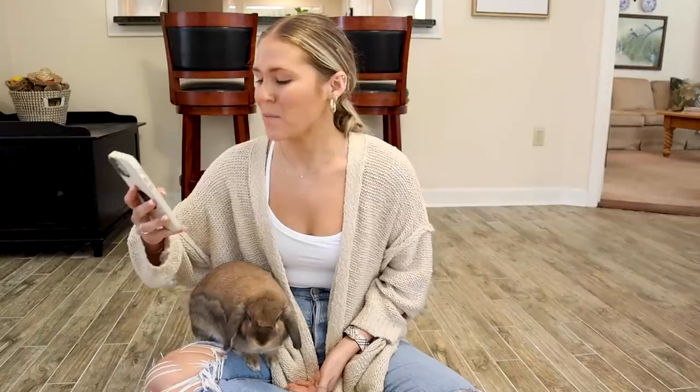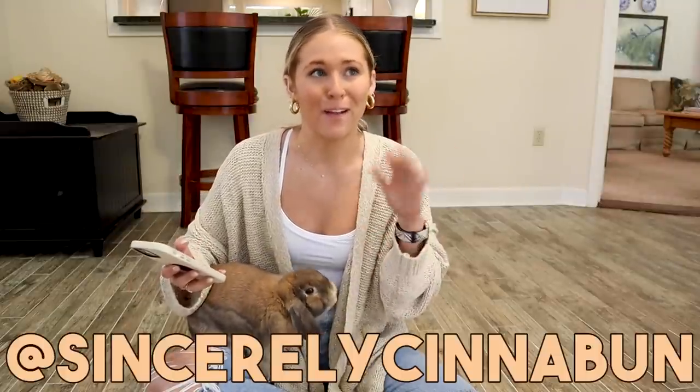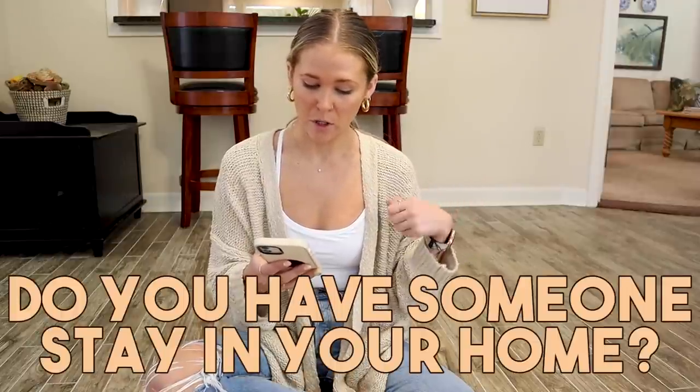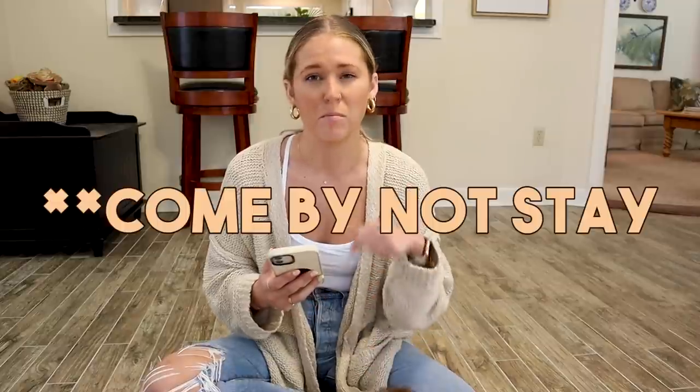I thought, while I'm in the middle of getting everything ready, I would answer a few of your questions about pet sitting. I put a question box up on my Instagram. First question: do you have someone stay in your home, or do you drop Cinnabon off? I pretty much always have someone come here. With Cinnabon, she would be way less stressed here than elsewhere, so even though she'll be a little stressed I'm not around, she'll be happier in her own environment.